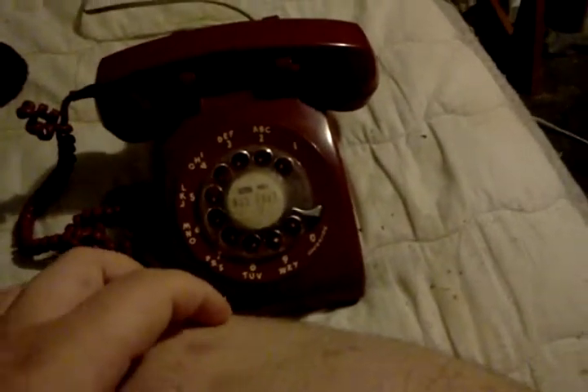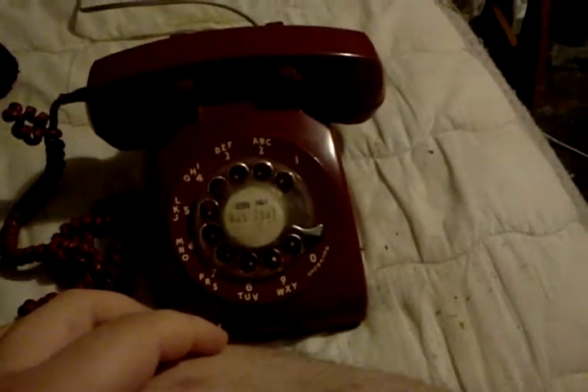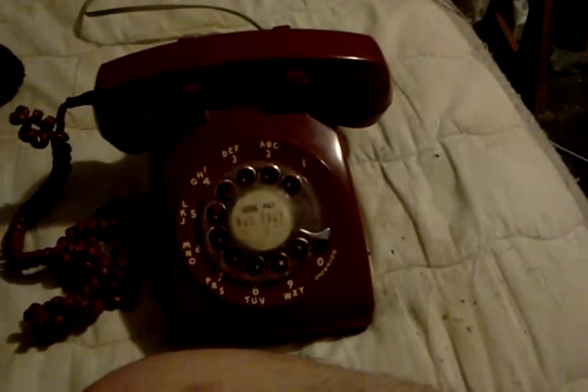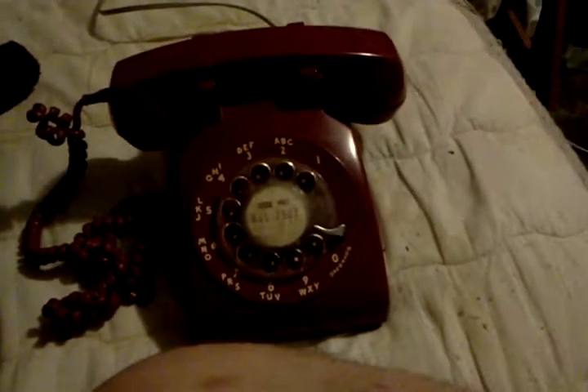I can dial up the phone number that I'm gonna call for you guys, so it can ring back. I'm not gonna show you what phone number I'm dialing, because if I show you it, it's a privacy issue. So, here we go.